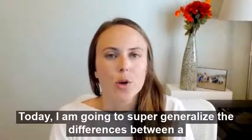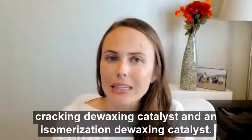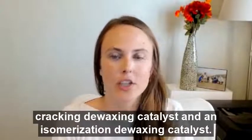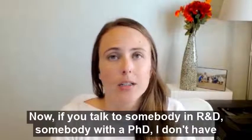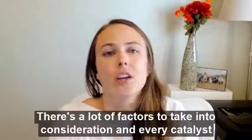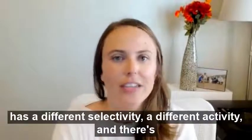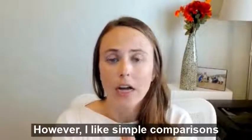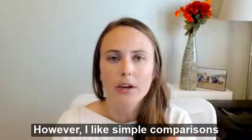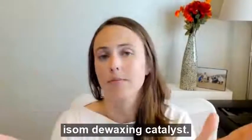Today, I am going to super generalize the differences between a cracking dewaxing catalyst and an isomerization dewaxing catalyst. If you talk to somebody in R&D, somebody with a PhD — I don't have one of those — there are a lot of factors to take into consideration, and every catalyst has a different selectivity, a different activity, and there's variance between these catalysts on the market. However, I like simple comparisons, so I'm going to super generalize the difference between cracking and isom dewaxing catalysts.